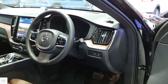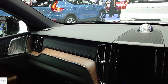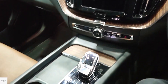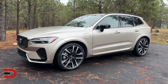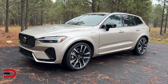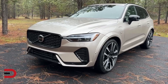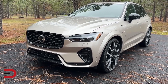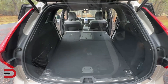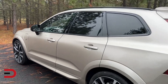2024 Volvo XC60 Recharge. The 2024 Volvo XC60 Recharge is a plug-in hybrid SUV that strikes a compelling balance between thrilling performance and eco-conscious driving. It glides on electric power for up to 35 miles, offering a serene commute and guilt-free errands. But don't be fooled — unleash the gasoline engine and you'll be met with a surge of 455 combined horsepower, rocketing you from 0 to 60 miles per hour in a brisk 4.5 seconds. This potent blend translates to effortless highway cruising and exhilarating bursts of speed when you need them.